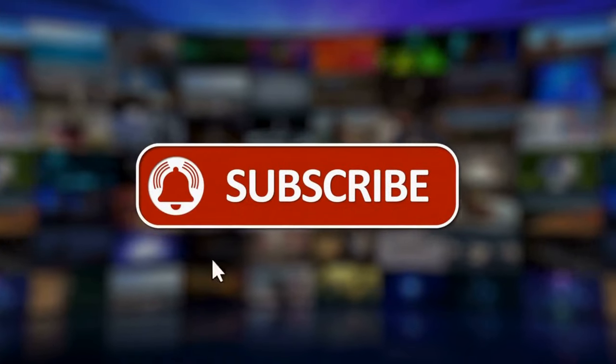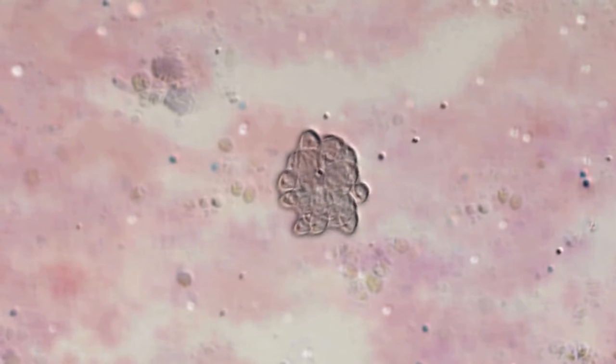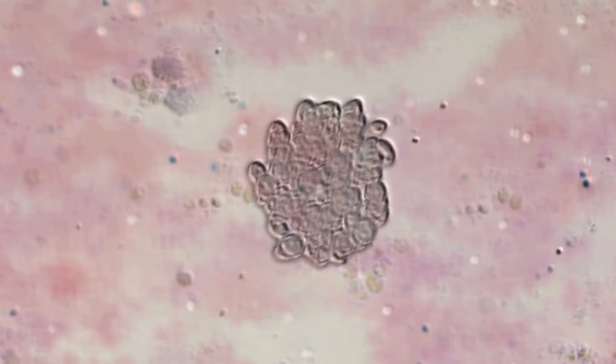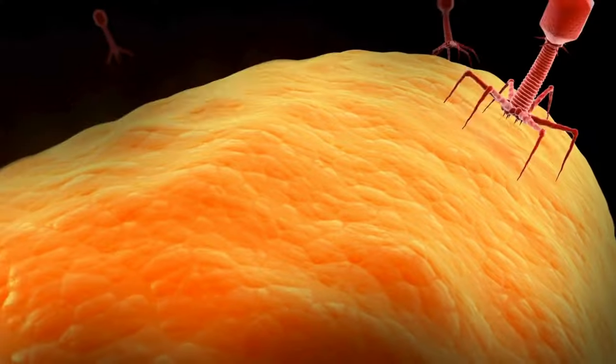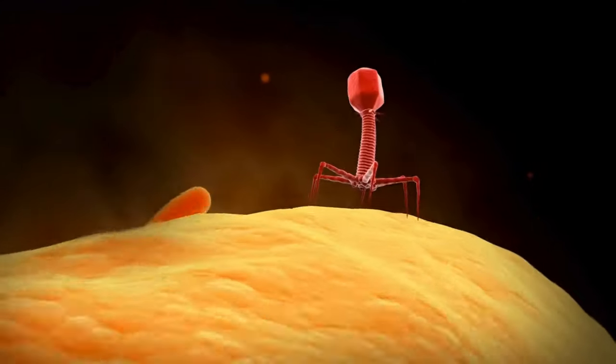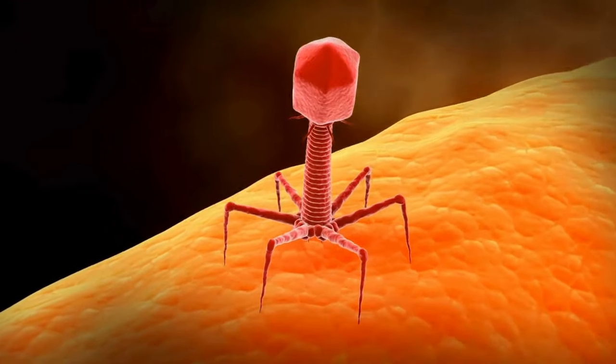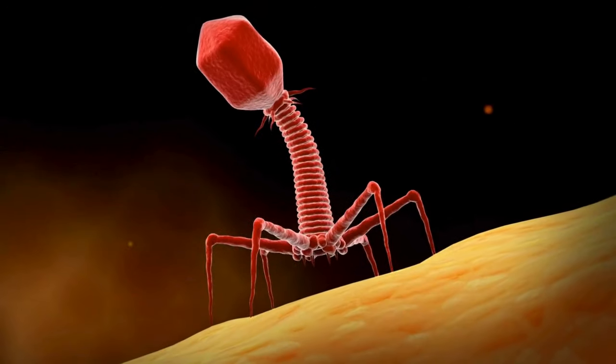In the pursuit of an HIV cure, groundbreaking research unveils a remarkable strategy employed by the virus during its replication process. To replicate, HIV must integrate its genetic material into the host cell nucleus, a process suggesting involvement with nuclear pore complexes, which we will call NPCs for the rest of the video.